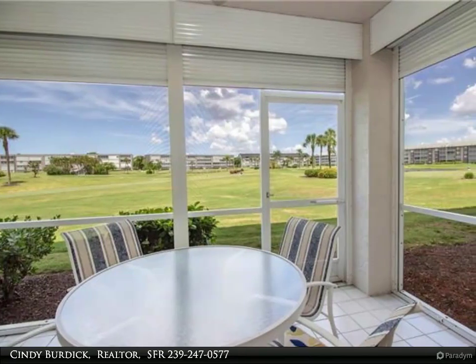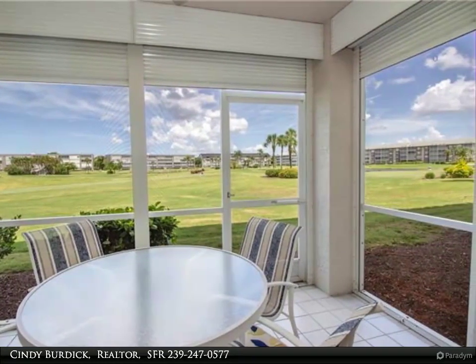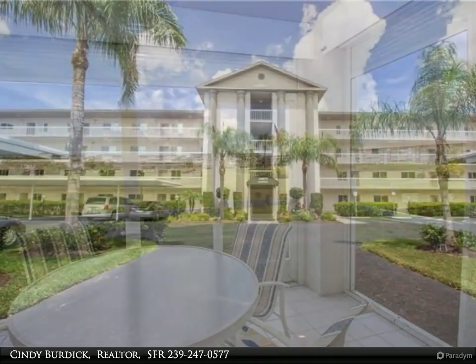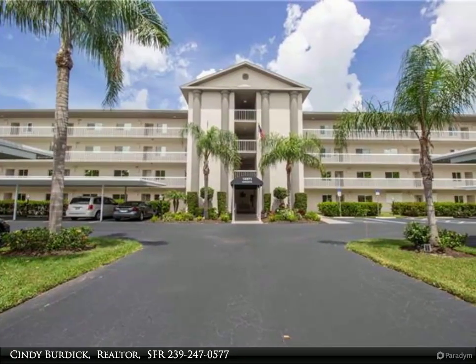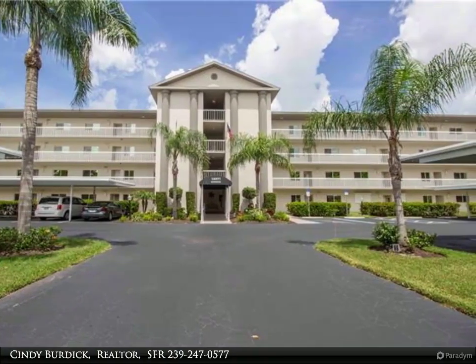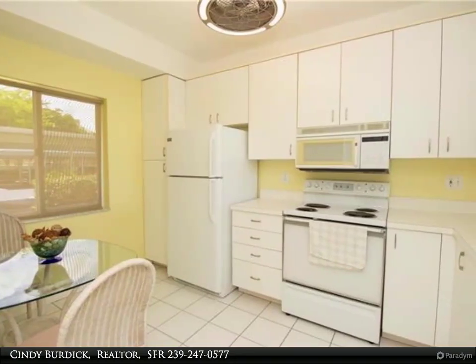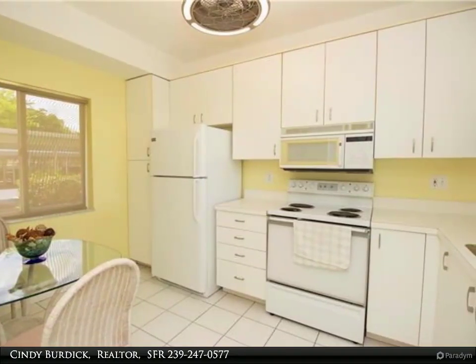This Berkshire Hathaway Home Services Florida Realty property video is presented by Cindy Burdick, Realtor SFR — your perfect Florida retreat. Highly desirable Augusta building, next door to the clubhouse, pools, and tennis courts. Beautiful two-bedroom, two-bath first floor condo, lovingly